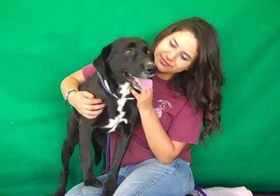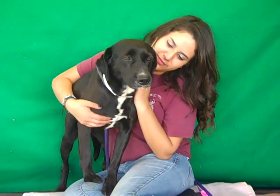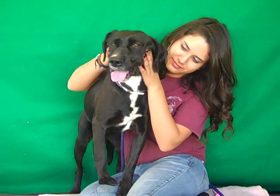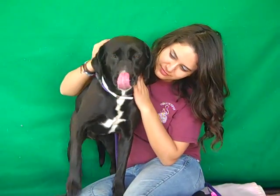He is just a cuddle bug. He thinks he's a tiny lap dog — he just wants to sit in your lap all day. He came right over to me, jumped in my lap and wanted to cuddle. He likes to put his head on your shoulder and get some love. The one word I could use to describe Trooper is appreciative. He's just very appreciative to be out of his kennel and getting loved on — he's just happy to be getting attention.